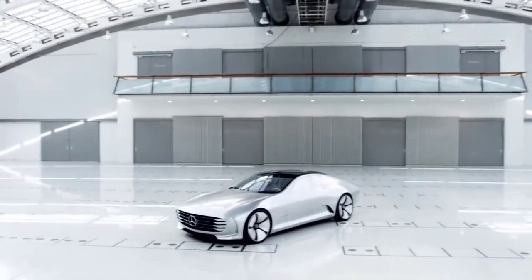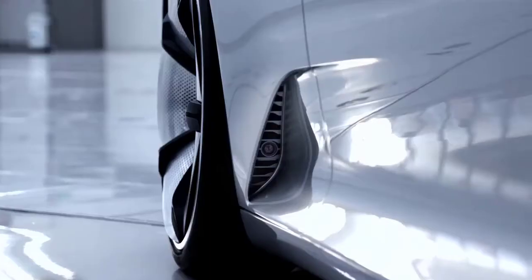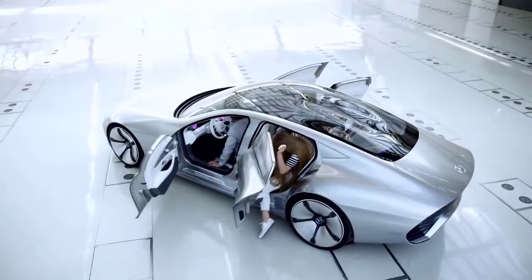Inside, the Concept IAA keeps the S-Class and S-Class Coupe design lines, but adds new touch-based capabilities and illustrates how a business saloon's interior may appear in the future.